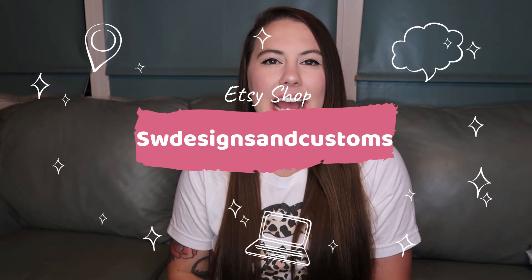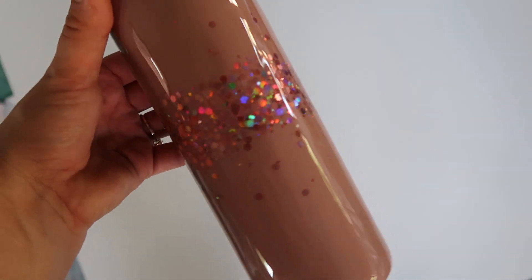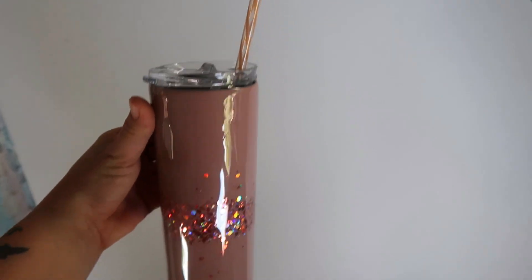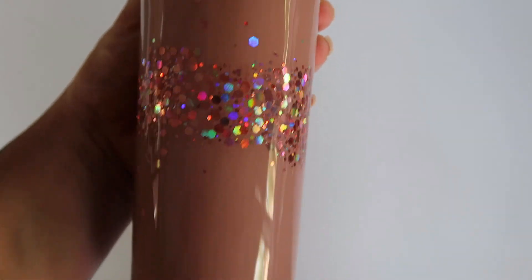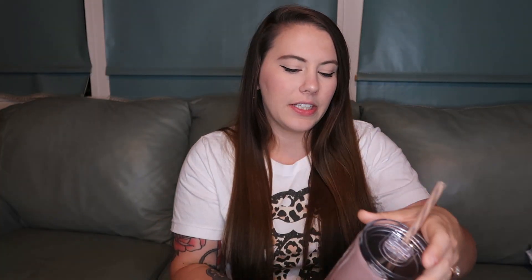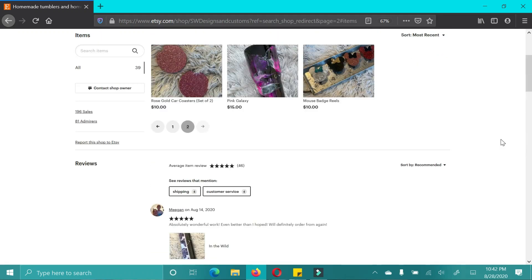The next shop is SW Designs and Customs. She sent me this gorgeous glitter tumbler — it's like a mauve, the perfect pinky mauve nude color, and the glitter in the center fades out beautifully. It came with two straws, one with a little swirly design. I love cups in general and I have a huge collection, but these specifically keep your drinks cold or hot way longer than a normal tumbler, making them the perfect gift.